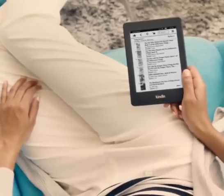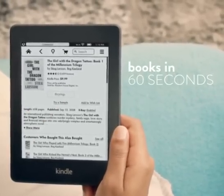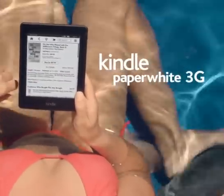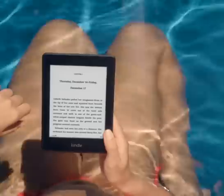When you've finished your latest read, use the built-in Wi-Fi to wirelessly download a new book in less than 60 seconds. And for the ultimate convenience, consider Kindle Paperwhite 3G instead to wirelessly download a book without hunting or paying for Wi-Fi hotspots.